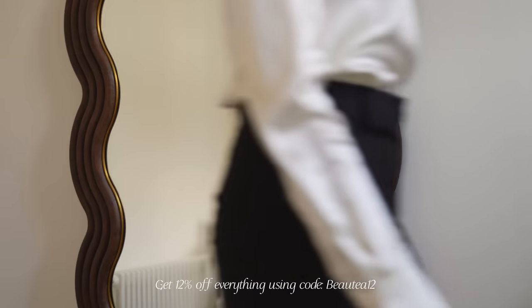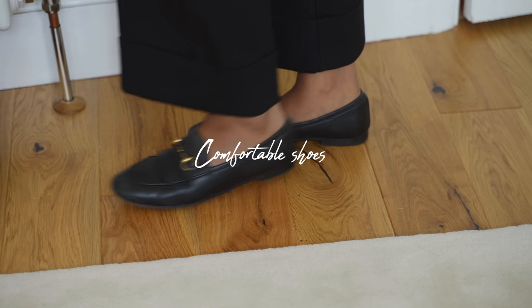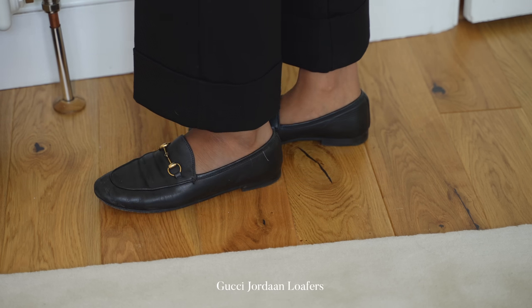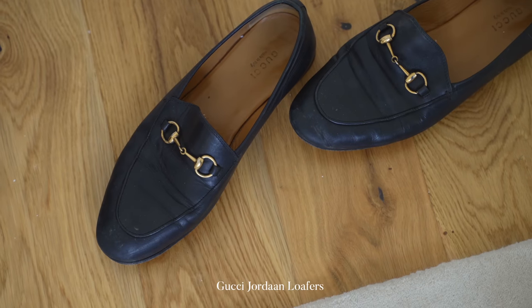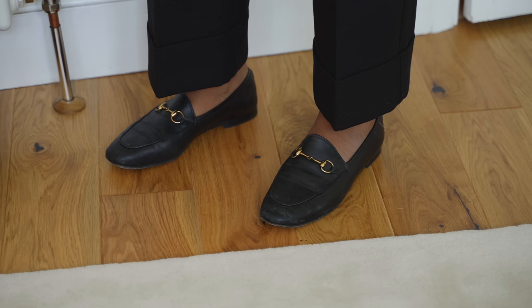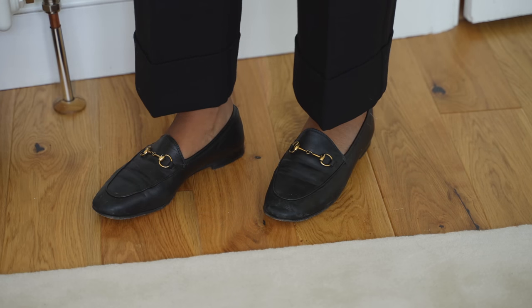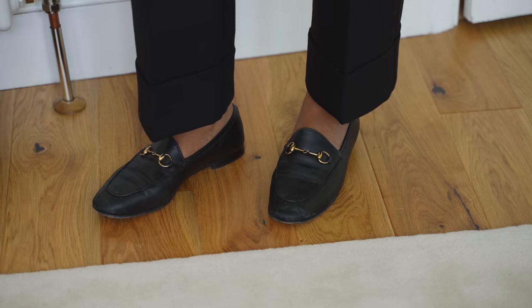Comfort is essential when it comes to workwear and comfortable shoes are really important. My favourite pair are these Gucci Jordan loafers — I've had them for years but they're the most comfortable and breathable shoes I own. They're great casually and in a formal setting, and they just make my look feel polished and they never go out of style. Those are my key pieces — I hope you guys enjoyed this video and I'll see you in my next one.